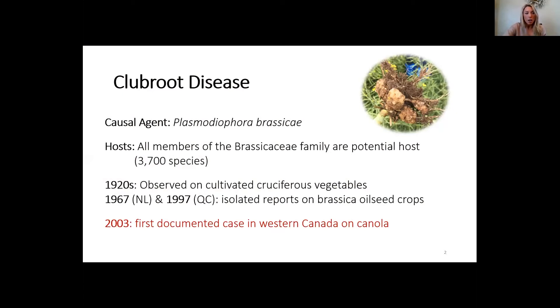Club root is not new. It was seen on cruciferous vegetables in Canada in the 1920s, then on oilseed crops in the 1960s and 90s. But it wasn't until 2003 that we saw it on canola in Western Canada.